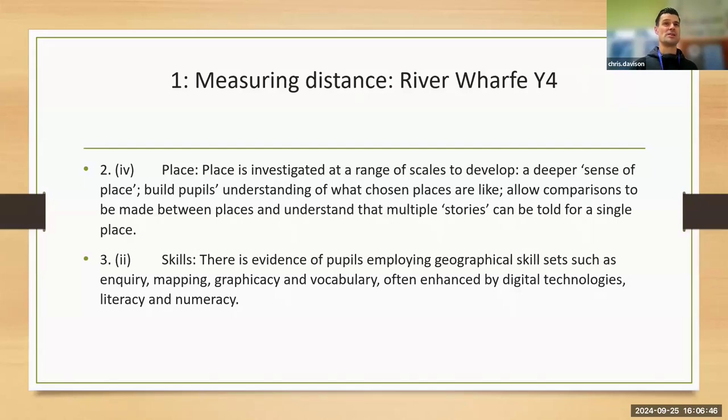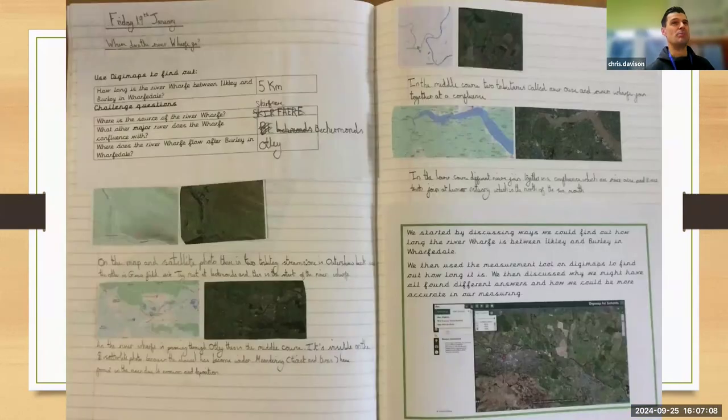We chose our nearby town called Ilkley, where the River Wharfe flows through. It's the most local river and the children love the river study in Year 4. It's the skills that they apply to be able to do that — they're using a range of geographical skills, using Digimap as their chosen mapping system. This is what the outcome looked like in their books.